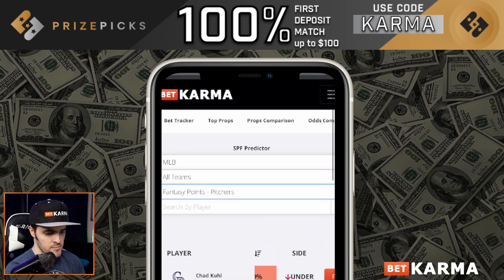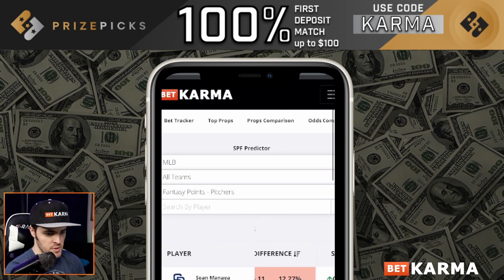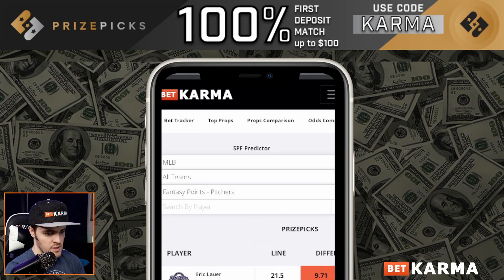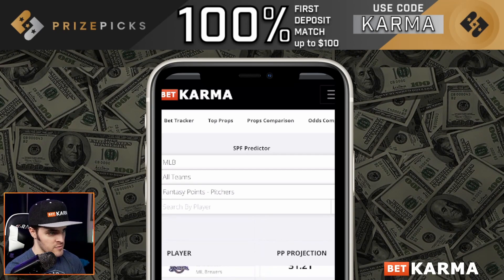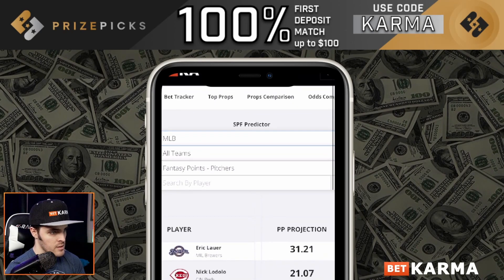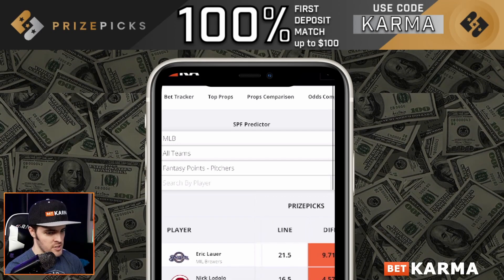If we go over to Pitchers, it's the same thing. Go over to Price Picks, sort by Price Picks, tap that, sort by percentage difference. This is for Pitchers, of course. You see the Price Picks projection, the line, the difference, and percentage difference.